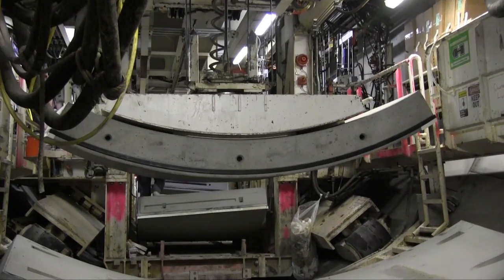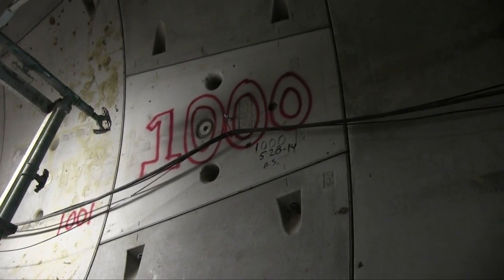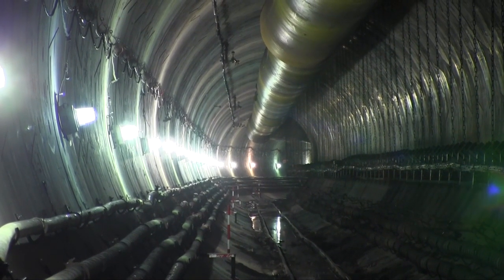And before you know it, Lady Bird has mined more than a mile, marked her 1,000th ring, and moved on, leaving in her wake the Blue Plains Tunnel — the first tentacle of the DC Clean Rivers project.